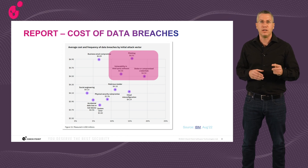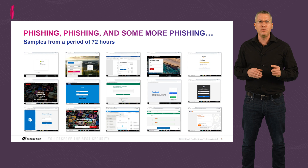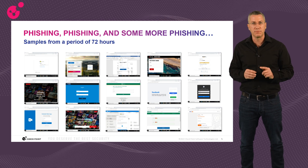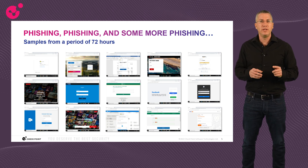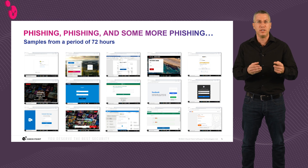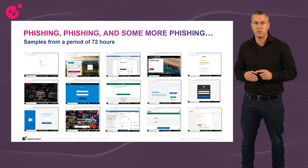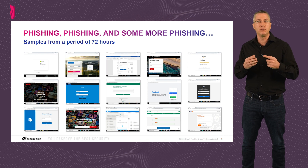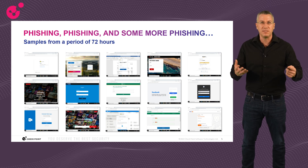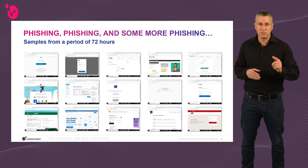Let's talk about phishing and stolen credential techniques. Before discussing how we prevent them, I wanted to showcase how profound the problem of zero-day phishing pages is — with actual proof points directly from ThreatCloud. Over a 72-hour period in December last year, I collected hundreds of zero-day phishing page examples that were detected and prevented by the new zero-phishing engines we added in R81.20. I copied and pasted the first 15 pages, then another 15, and I think you get the point.